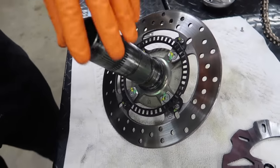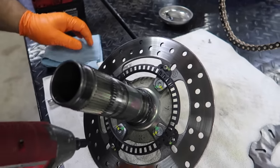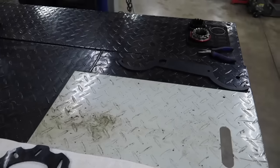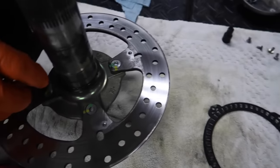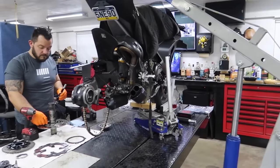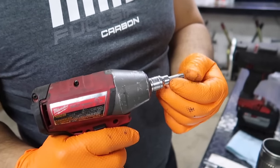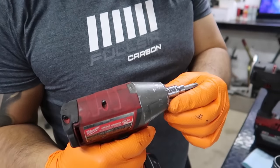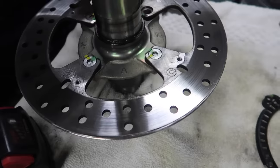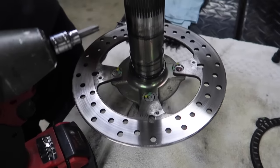Next, we're going to break the phonic ring loose. That does a bunch of different things for the electronic systems — ABS, traction control, maybe even wheelie control too. We're going to break all these loose and then we can finally get to the rotor itself, pull it off, and weigh everything to see if this was worth it. Phonic ring is off. Now we can finally get to the actual rear rotor bolts. That's what's involved to swap a rear rotor on a Ducati.